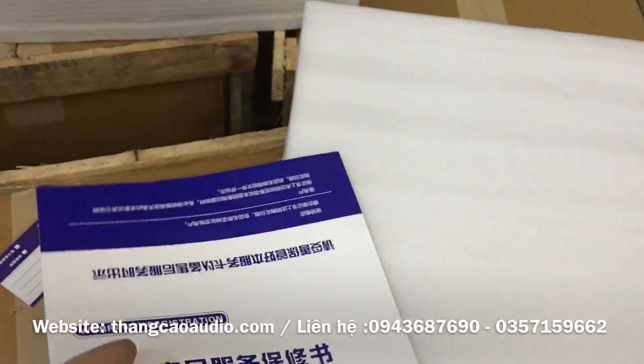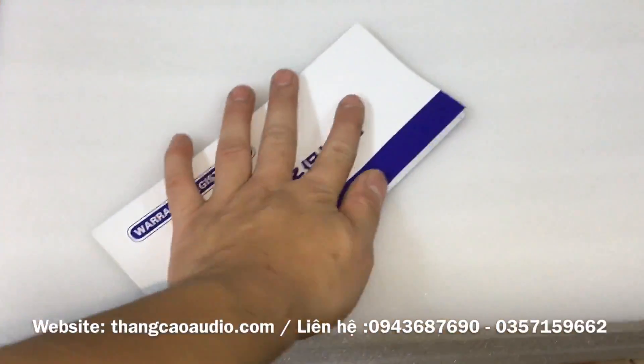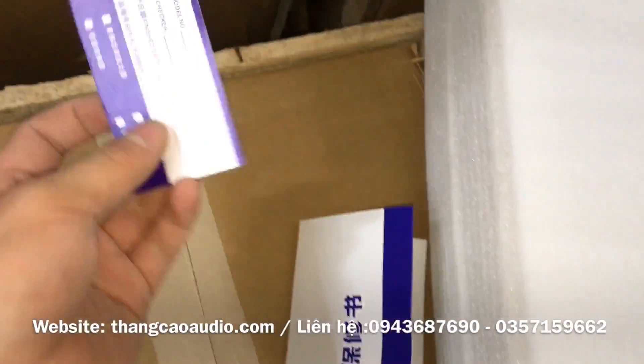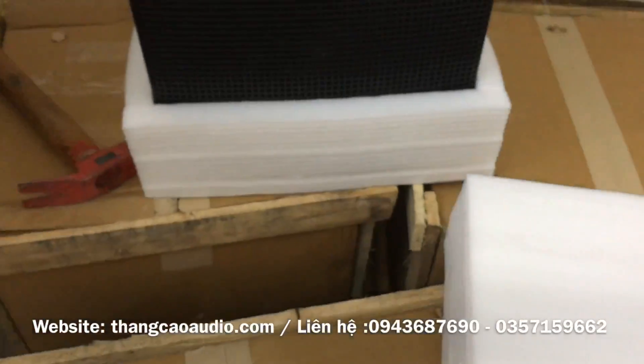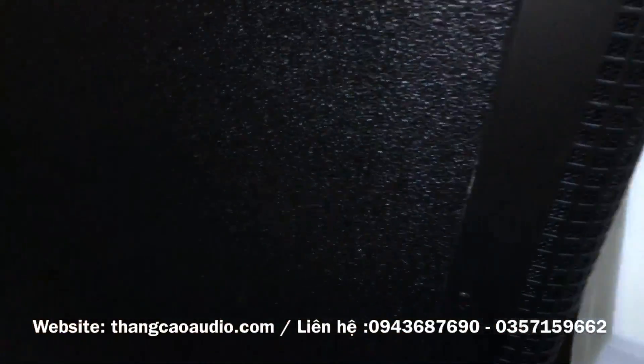Một cái tờ giấy bảo hành của hãng STA-1 KT-12. Rất là cao cấp. Những loa này thì chắc không giới thiệu nhiều với các bác rồi. Nó là những cái dòng loa mà rất là nổi tiếng bên em.